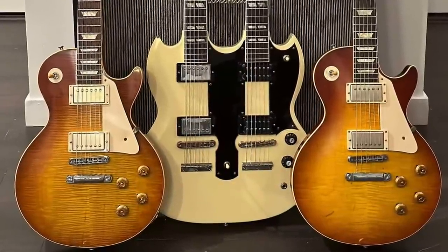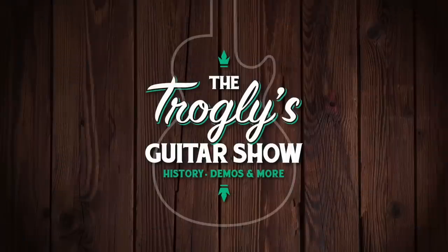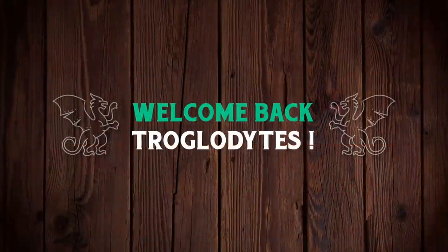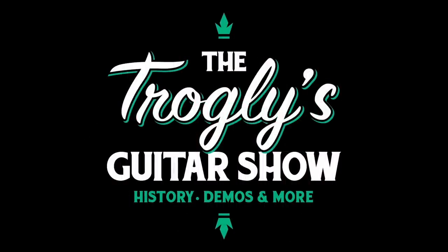This guy takes guitar collecting to a whole other level. Welcome back troglodytes to your daily dose of guitar information, the Trogly's Guitar Show.